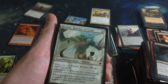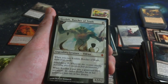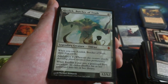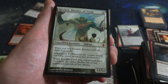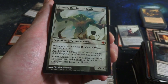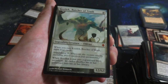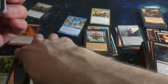Oh nice - got myself a Kozilek, Butcher of Truth! Ten mana, it's a legendary creature Eldrazi. It's a 12-12 - that thing is a beast. When you cast it, you draw four cards. It has Annihilator 4, so when this creature attacks the defending player sacrifices four permanents. That's going to clear the board real quick. When it's put into a graveyard from anywhere, its owner shuffles their graveyard back into their library. So very powerful - by Michael Komarck. Wow, what a great card right there!